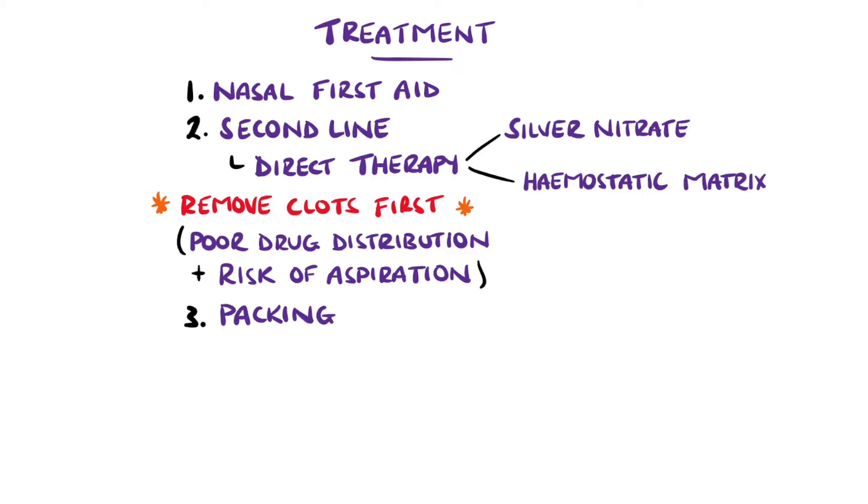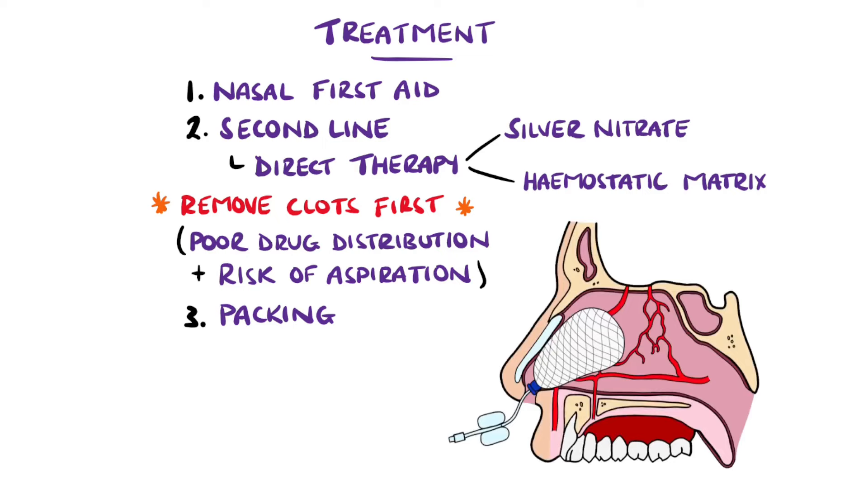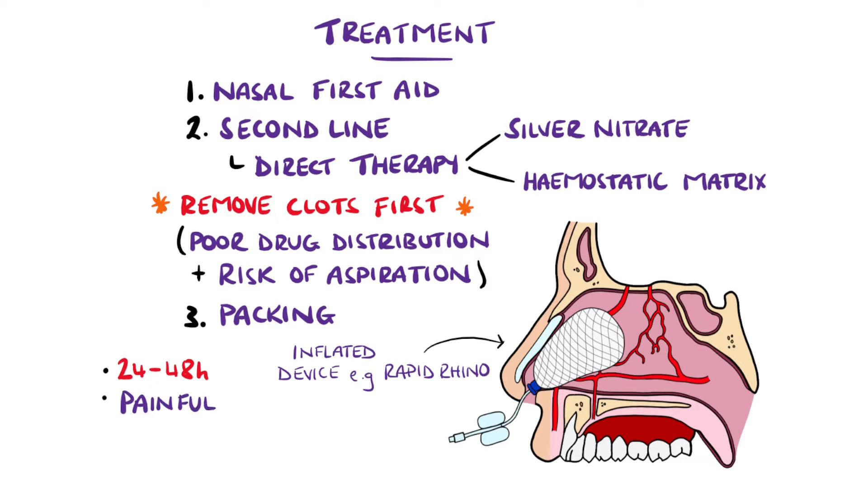Packing is another option that is less preferable to direct measures, but it involves inserting inflatable devices into the nose and inflating them to apply pressure and stop the bleeding. These are typically left in for around 24 to 48 hours, and are very painful, can further harm the mucosa, and may introduce infection. Patients requiring packing are typically admitted.